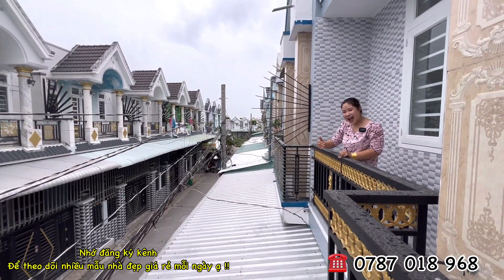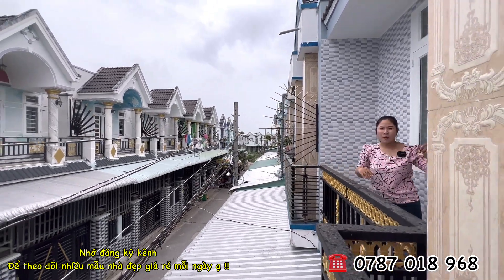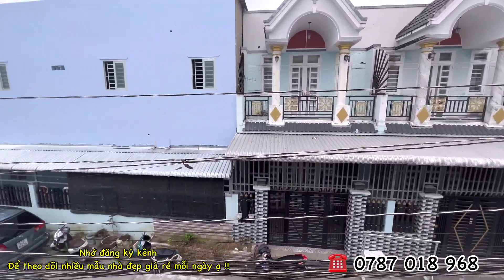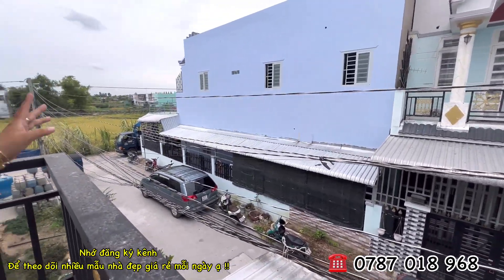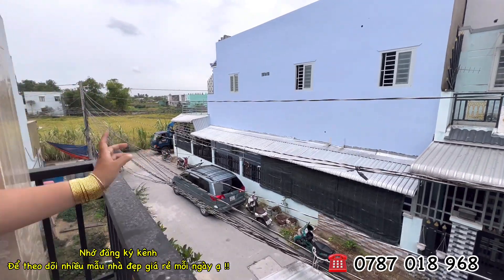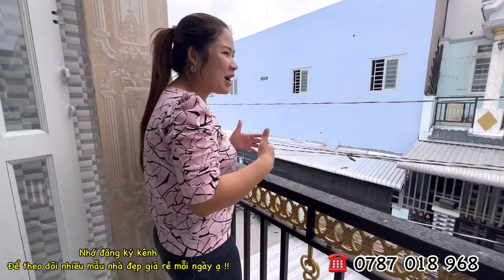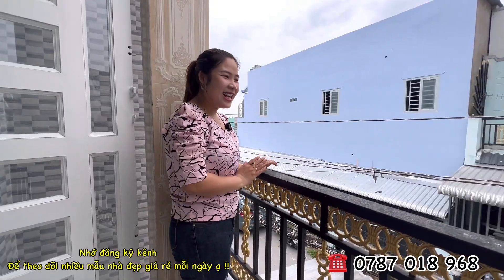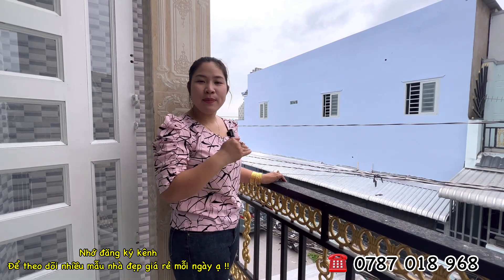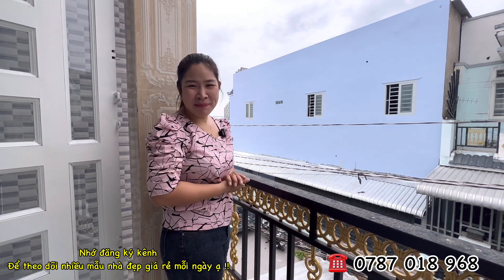Đường thông, xe hơi xe tải có thể di chuyển vào bên trong ngôi nhà. Nhìn từ ban công thấy ngay phía trước có một chiếc xe tải lớn đang đậu — người ta dọn nhà bằng xe tải vào tới bên trong ngôi nhà được. Hương không nói sai đâu, có sao thì báo đúng như vậy. Giờ mình di chuyển cùng Hương xuống tầng dưới để tổng hợp lại thông tin chi tiết hơn.